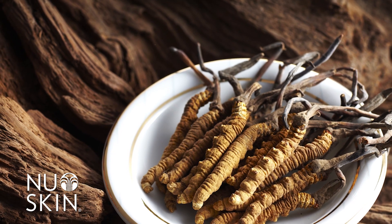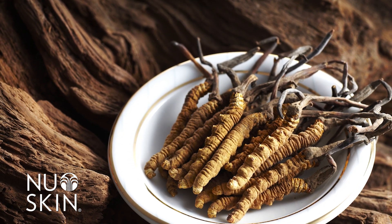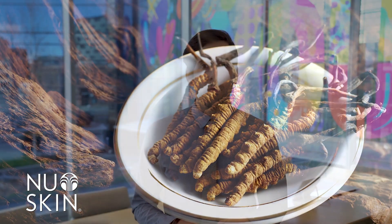Cordyceps sinensis has a rich history dating back almost 2,000 years. Traditionally, Cordyceps sinensis has been highly prized in Chinese culture for restoring energy, promoting longevity, and improving overall quality of life.